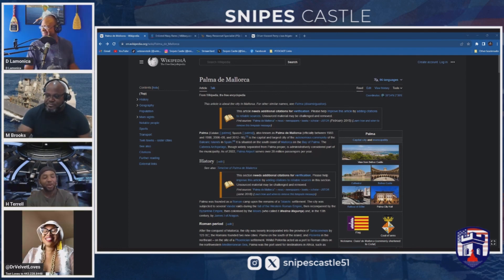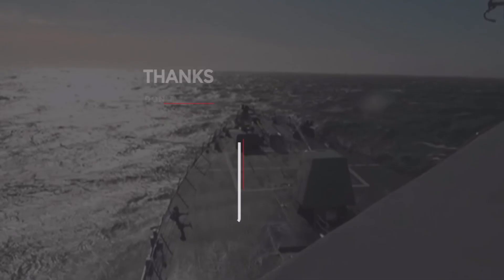I wanted to stay for that deployment but they sent me to the St. George — CG in the park, oh my gosh. But Palma, Spain — everybody, if you get a chance you need to go. Put that on your list of places to travel to, because this is an awesome port.